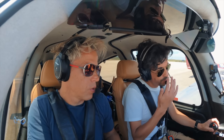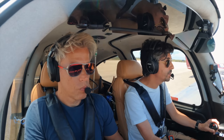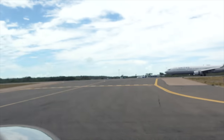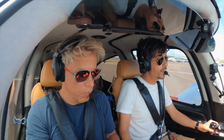Providenciales — Provost Tower, November 1-2-2 Sierra Zulu is at the Provost Air Centre, 2 POB, for a VFR departure to South Caicos. Request taxi with information Bravo. Number 1-2-2 Sierra Zulu, clear to the control zone, not above 2,000 feet, taxi to holding point Foxtrot, hold short runway 10. Report being on 10 miles.